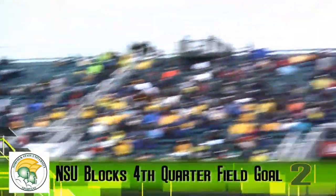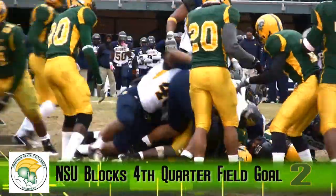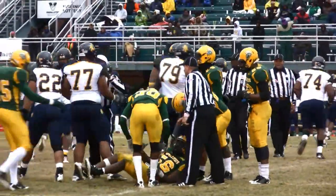At number two, the NSU defense forces A&T to get a field goal, but it's blocked by Jamal Giddens. And you'll hear that name again with a big play from NSU defense, holding on to the 14-10 lead that the Spartans have in the fourth quarter.